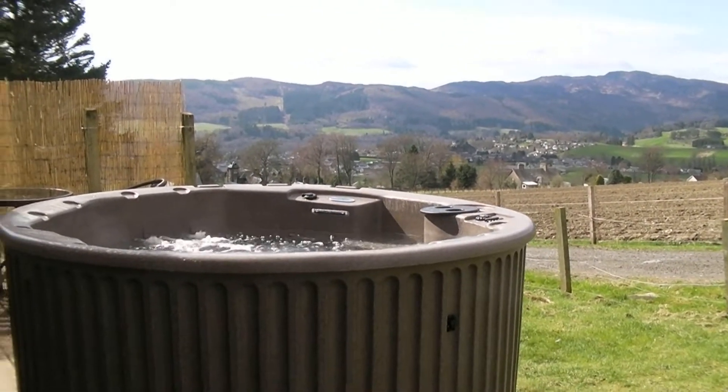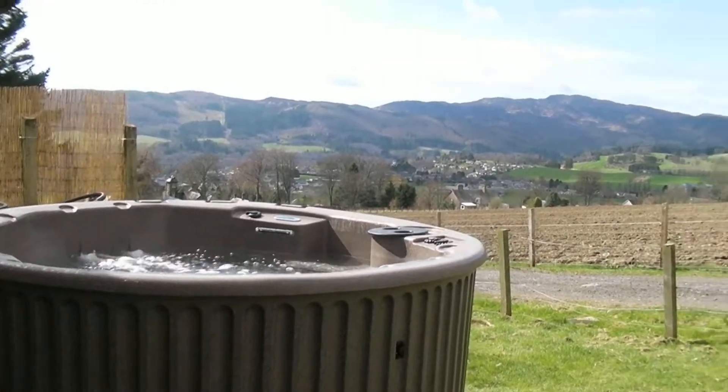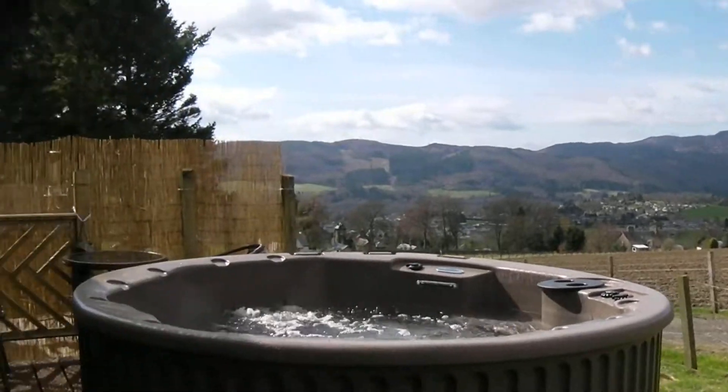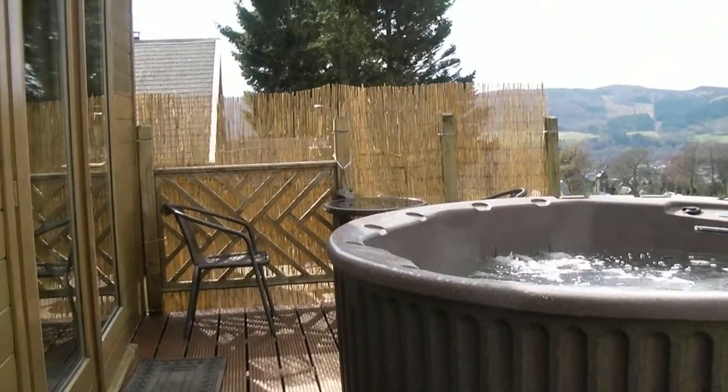Welcome to Kinnaird Woodland Lodges. Here's our hot tub, our latest addition to the Beniglo Lodge with the views overlooking there. Fantastic. I'm Andy Burrows. I own this place with my wife. This is Bielich.